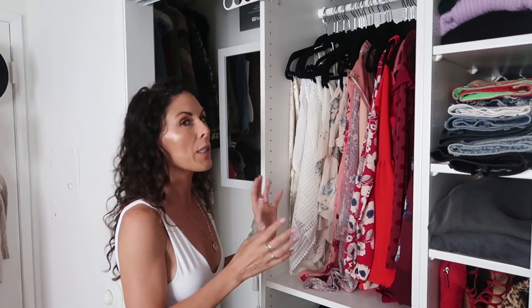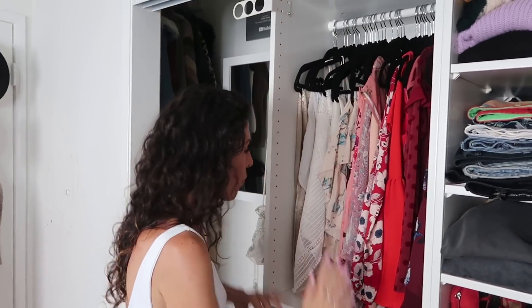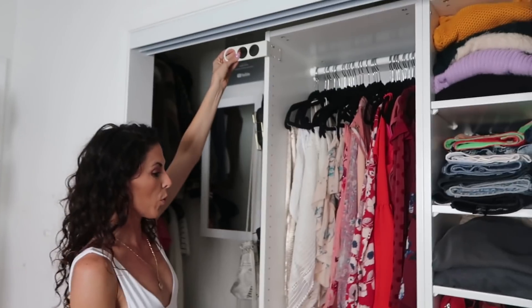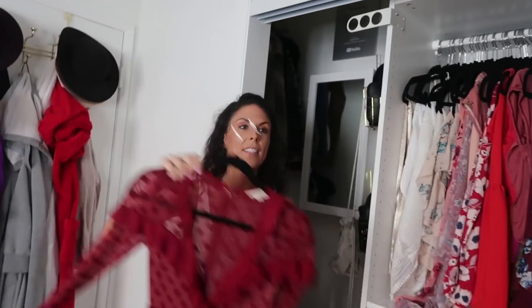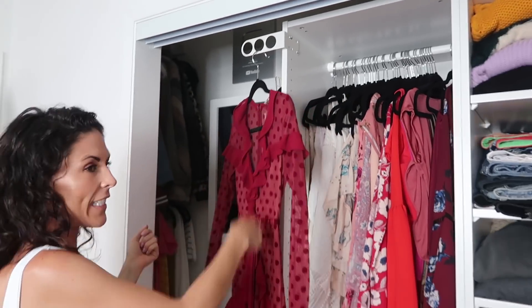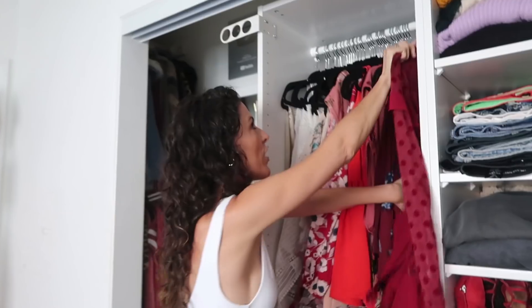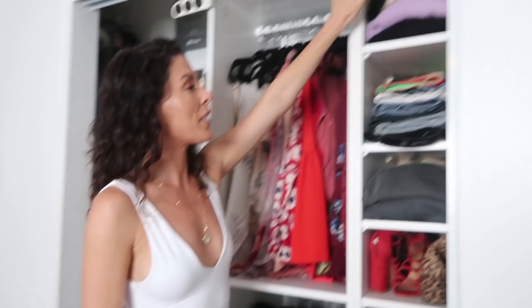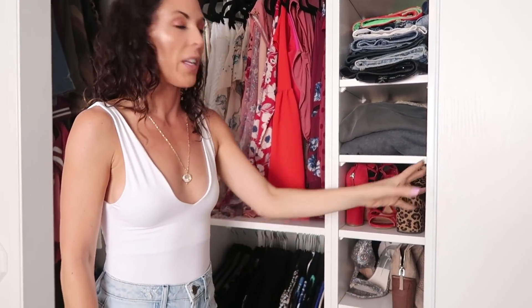In the center is the PAX system from IKEA — a combination of hanging and shelving. From the very beginning when I measured how much hanging clothing I had, this pretty much measured out perfectly. I have dresses, more dresses down below, and a really cool spot to hang something I'm considering wearing — I can steam it and look at it, then hang it back if I change my mind. Then I have all my sweaters folded, shorts, jeans, sweatshirts, and way too many shoes.